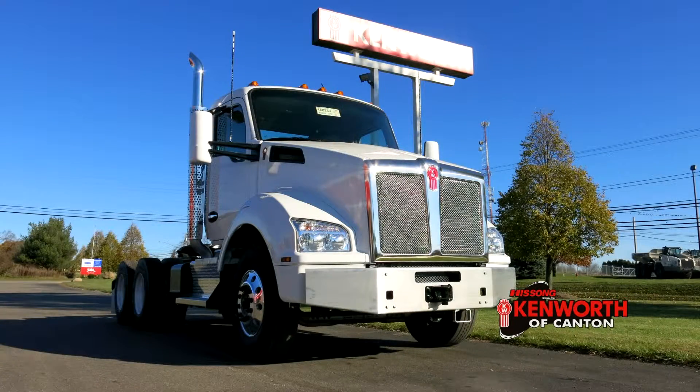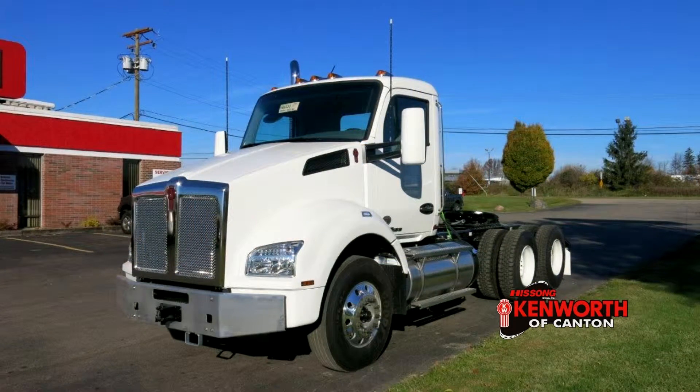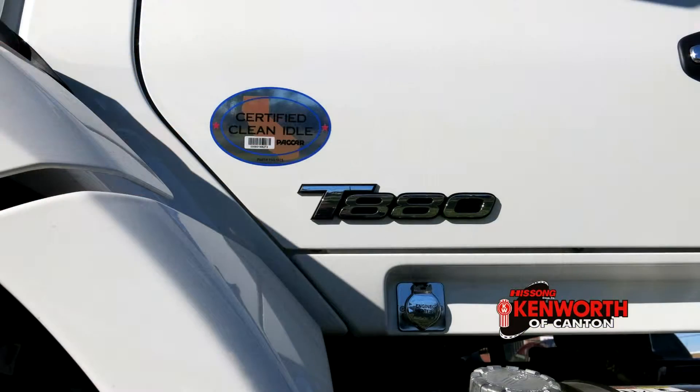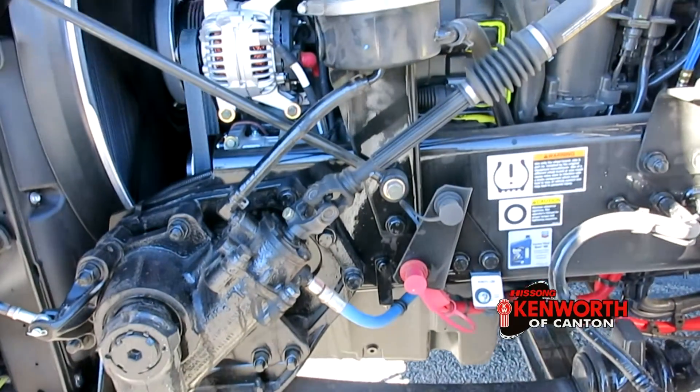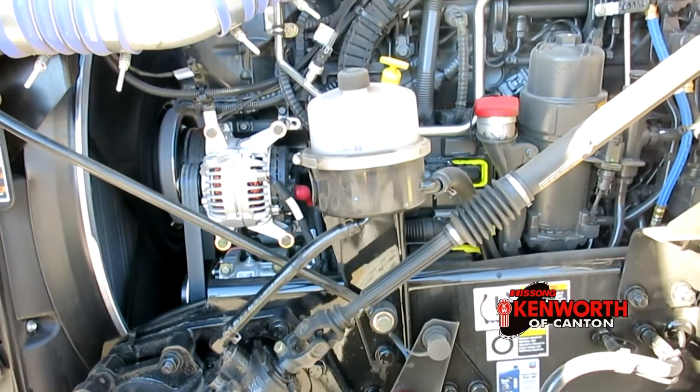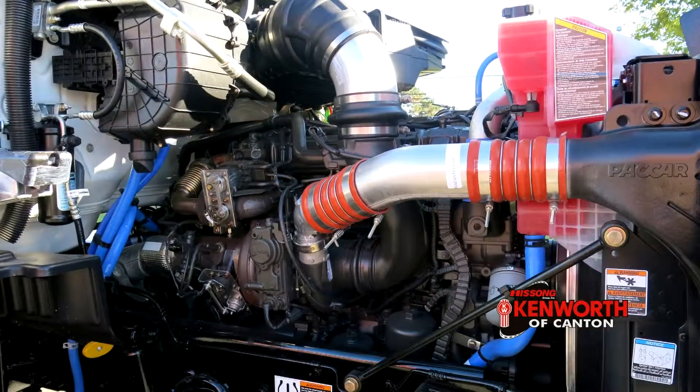Durable and cost-effective steel wheels cover the tandems while Ekoa DuraBrite wheels hold up the front end. This truck uses a 13,000 pound front axle and suspension with a 40,000 pound AG400L suspended rear. A PACCAR MX13 power plant creates 485 horsepower and 1650 foot-pounds of torque. A 10 speed transmission moves all of that power through to the 355 ratio differentials.